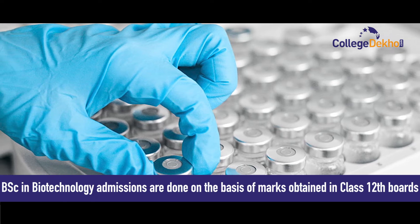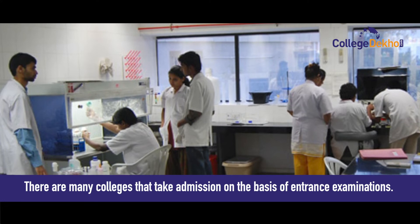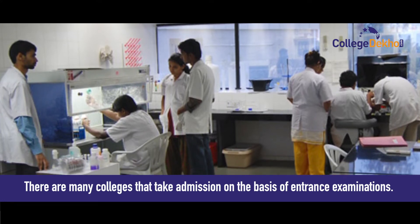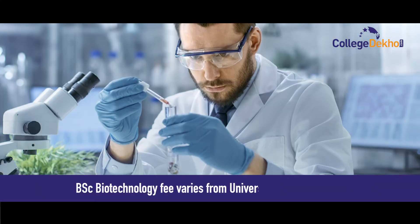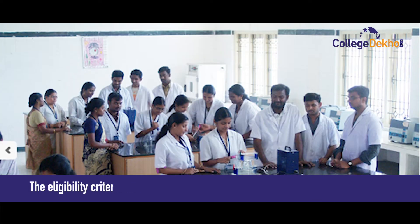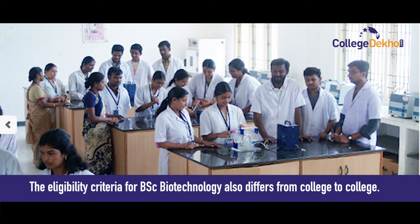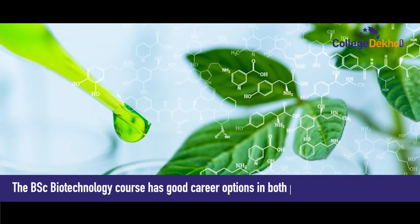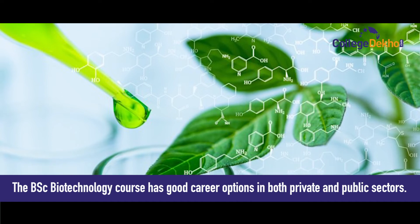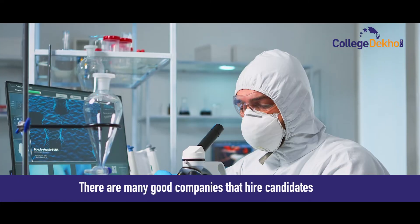BSc Biotechnology admissions are done on the basis of marks obtained in Class 12th boards, and there are many colleges that take admission on the basis of entrance examinations. The BSc Biotechnology fee varies from university to university, and the eligibility criteria also differs from college to college.